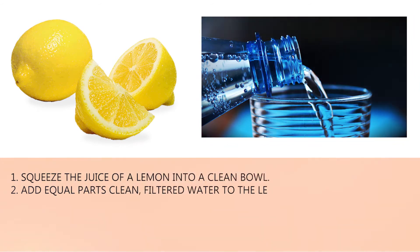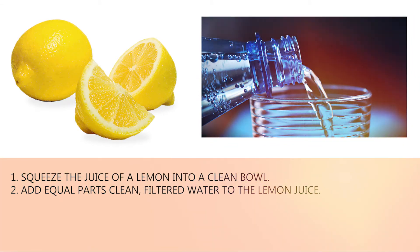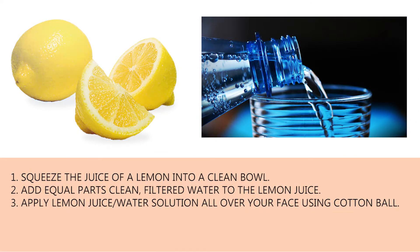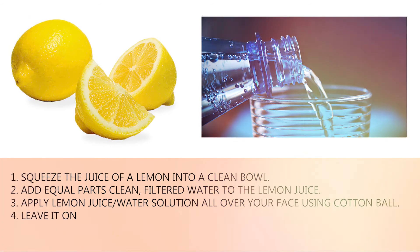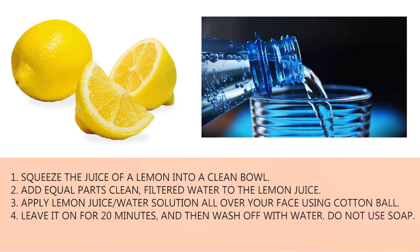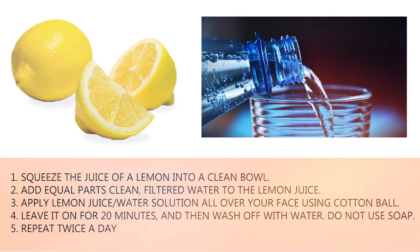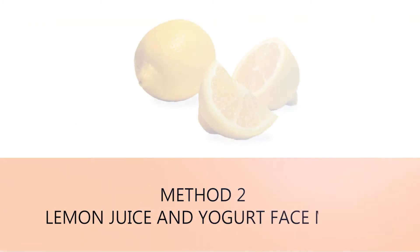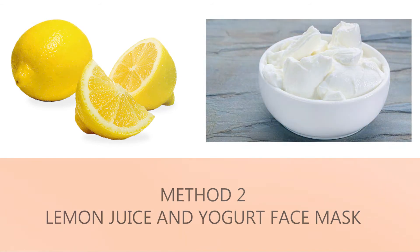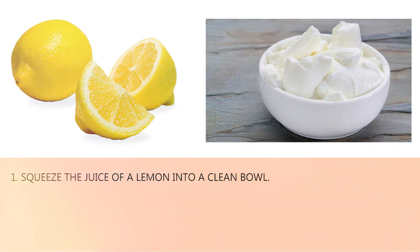Method one — lemon juice and water. One: squeeze the juice of a lemon into a clean bowl. Two: add equal parts clean filtered water to the lemon juice. Three: apply the lemon juice and water solution all over your face using a cotton ball. Four: leave it on for 20 minutes and then wash off with water — do not use soap. Five: repeat twice a day.